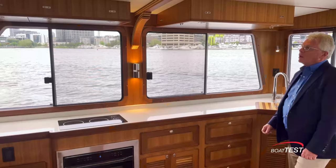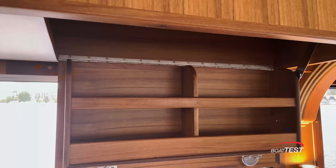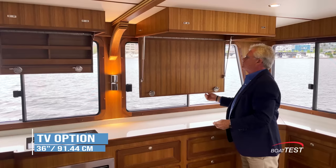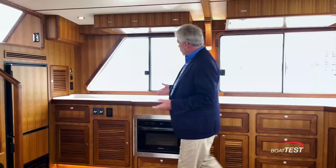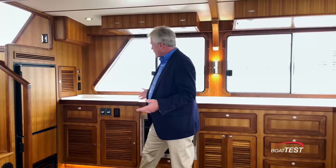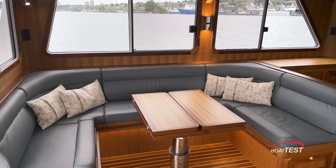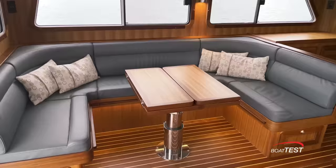Up above there are clever storage solutions. And right over here we have an option to add a 36-inch color TV. Now the standard layout will have a galley just in this section here; the counter will come out and then in this position we would have storage cabinets and a couple of individual seats that make opposing seating for the settee across the way.